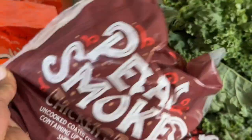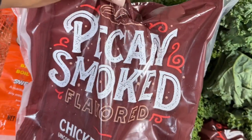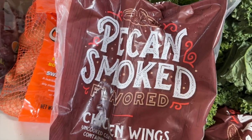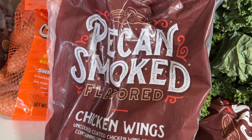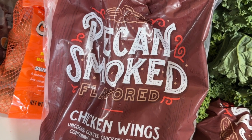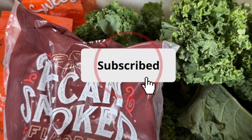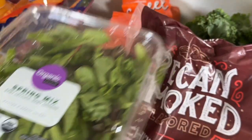This was an impulse buy — completely unhealthy and all of those things I normally try to stay away from, but I'm going to partake just for a moment: some pecans smoked wings, which are very very delicious. Maybe for a quick lunch one day. And then the last thing I have is another spring mix — not sure why I doubled up on that, I might have just forgotten I already had one.